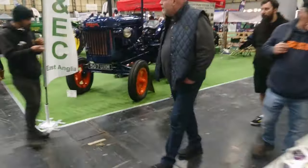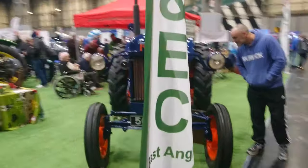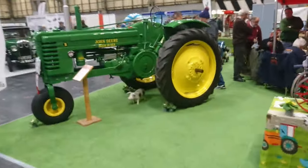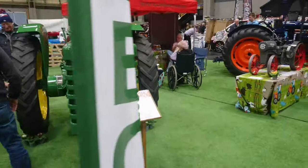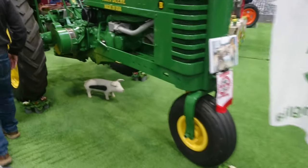We've got some tractors here — National Vintage Tractor and Engine Club. Fordson Major, John Deere — this is a '41, runs on petrol paraffin apparently. And there's a little piglet down there as well.